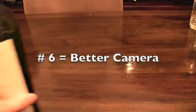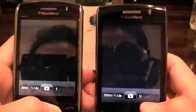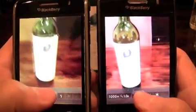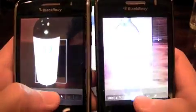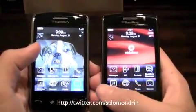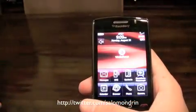I know I said 5, but let's do 6. Let's try the cameras, because everyone's complaining about how long it takes for this one to take a picture. So we got it on both, and let's go. After all of that, you still think you want to keep your Storm 1? I'm gonna respect that, although I would never.